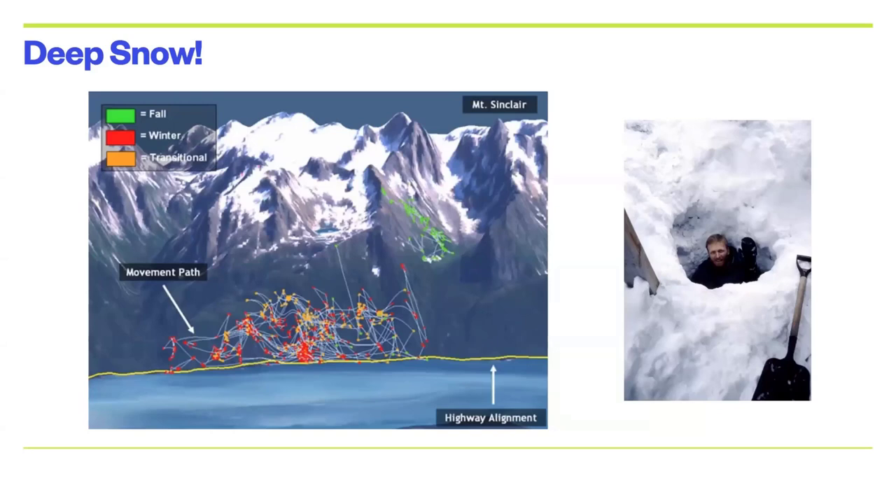An interesting thing happens when you come over to the coast. Coastal British Columbia, and Southeast Alaska even more so, are known for getting a tremendous amount of rainfall. The reason is that warm Pacific air coming up from the Southwest is full of moisture, and it gets pushed up against these mountains. As the clouds rise, they release their moisture and drop tremendous amounts of rainfall.